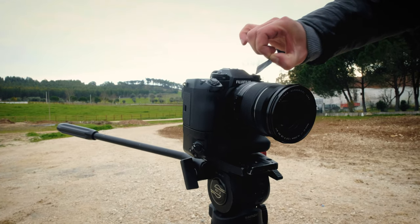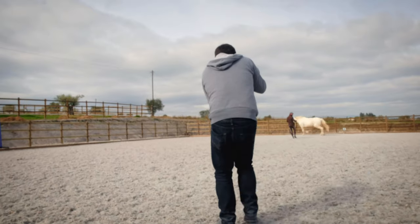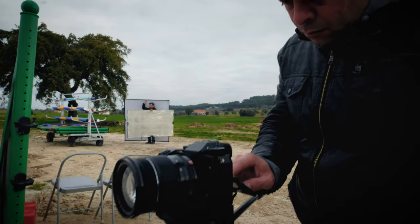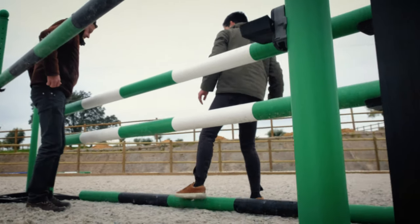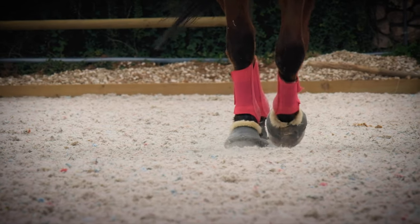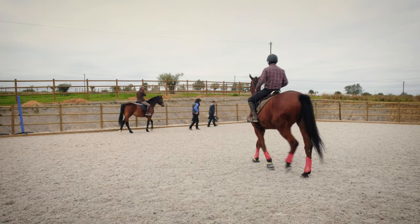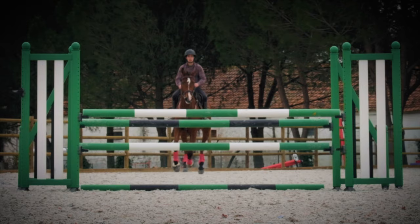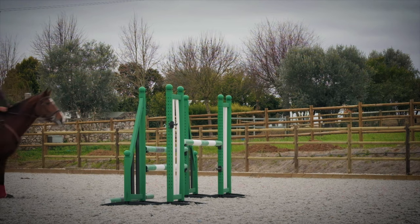I'm filming with the X-H1 as a dedicated video camera, utilizing all of its features to create the most cinematic look possible. When you're shooting in adverse conditions, it helps to know your gear is safe and can handle the elements. The X-H1 has an extremely robust housing and is dust and splash proof. I'm recording 4K video in a 16 by 9 format and full HD at 120 frames per second for perfect slow motion footage.